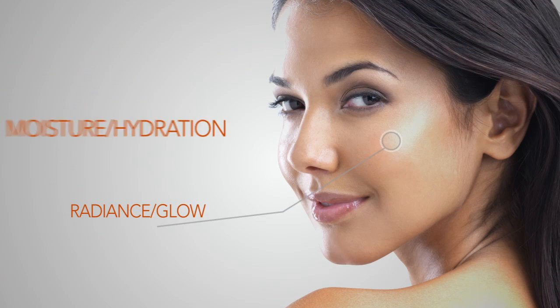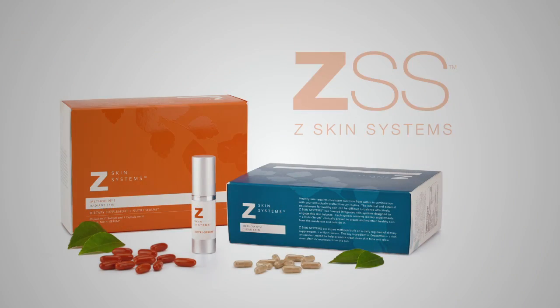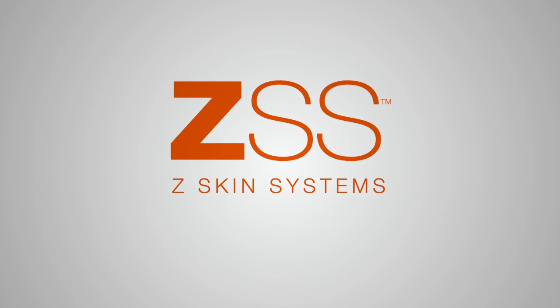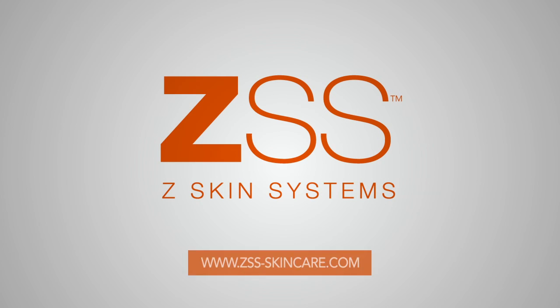With higher levels of this powerful key ingredient, skin can begin to experience benefits such as radiance and glow, improved hydration, and even skin tone. We are excited about zeaxanthin as an effective, all-natural antioxidant for skin in Z Skin Systems. Does your skin care do that? Learn more today.